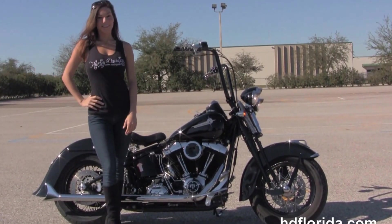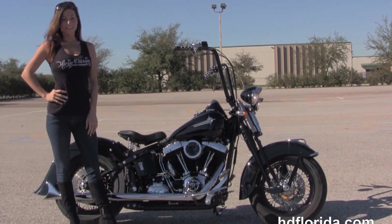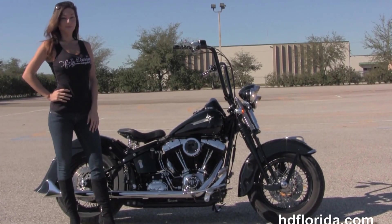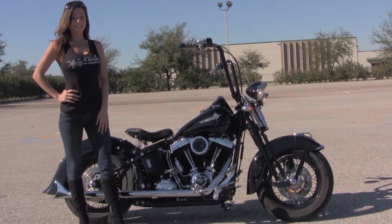We are rated number one in customer service and have over 1,200 new and previously enjoyed motorcycles to choose from. For more information on the Crossbones, click on the link below and review the rest of our awesome inventory. Visit us at TampaHarley.com — we're always open 24/7, and remember to have one rocking, smoking, badass Harley day.